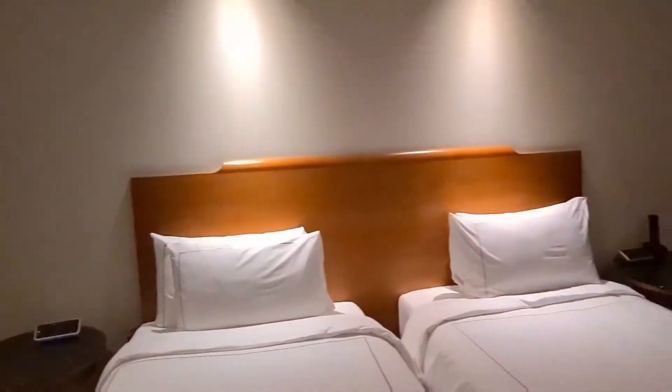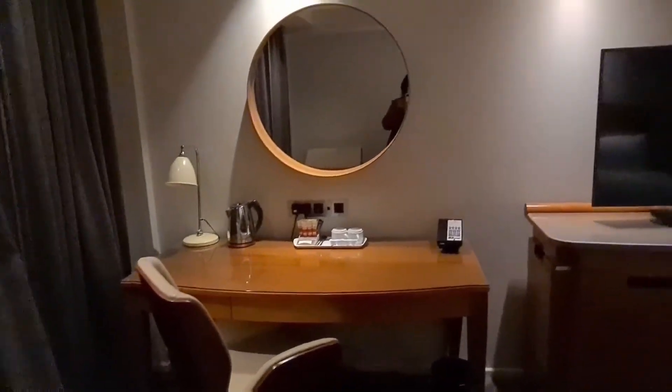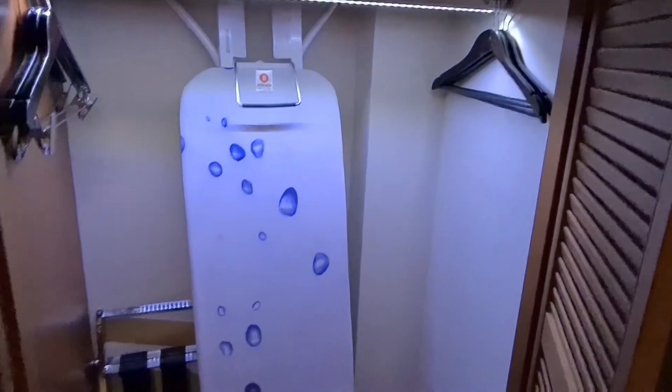The room itself was quite nice, though it felt a bit small — because we were not here for one day, we had to spend 10 days in this tiny room. Some basic amenities were provided in the room, including a kettle for making tea and coffee.